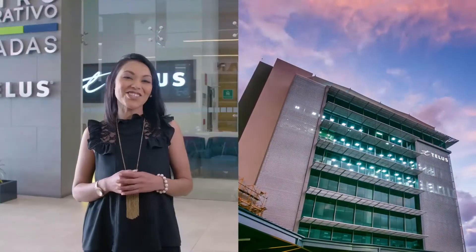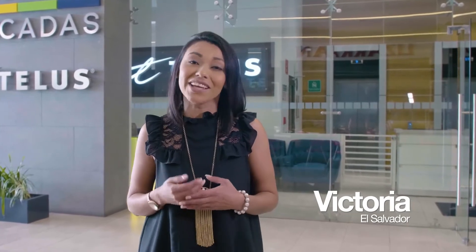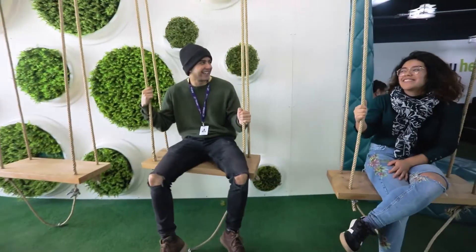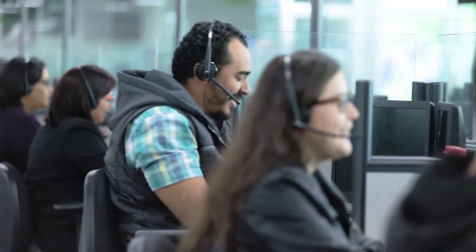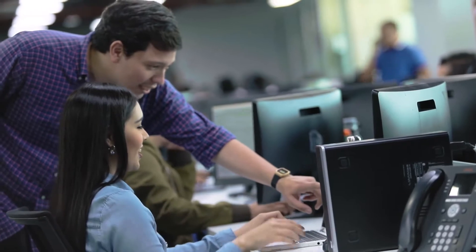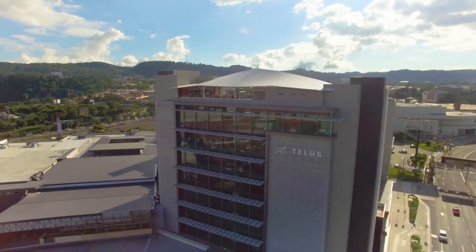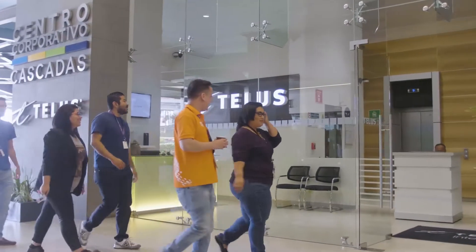This is TELUS International Central America. During this tour, you will get a glance of our modern, stylish, and innovative facilities in El Salvador and Guatemala. You'll also discover why doing things differently has made us one of the best technical support, customer experience, and digital solutions providers in the region. El Salvador and Guatemala are attractive places to do business because of our highly developed telecommunication and energy infrastructure, strategic geographic location, and highly English proficient workforce. Let's kick off this tour in El Salvador.